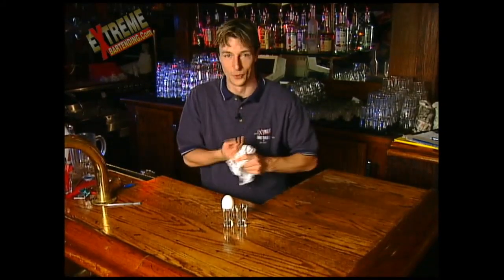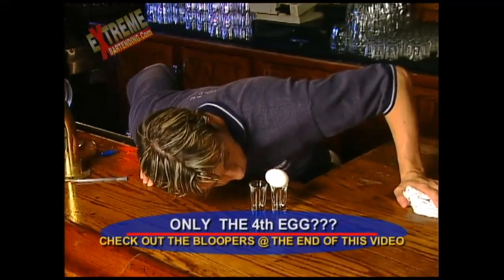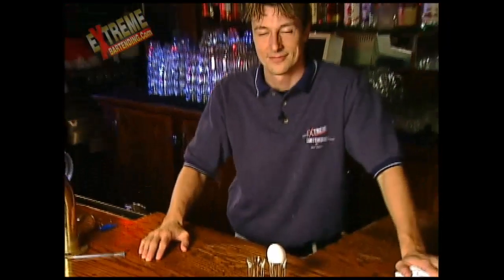You also don't want to blow too hard, or it'll fall out and you'll get cracked eggs. And there you have it. I think we'll keep that one.